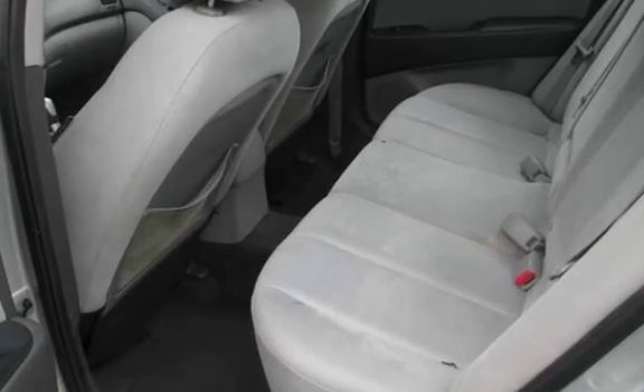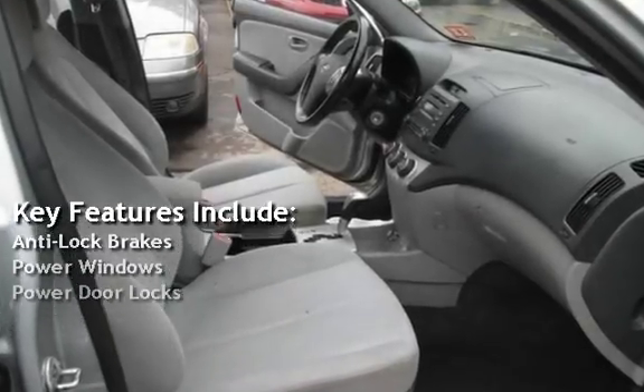Key features include anti-lock brakes, power windows, and power door locks.